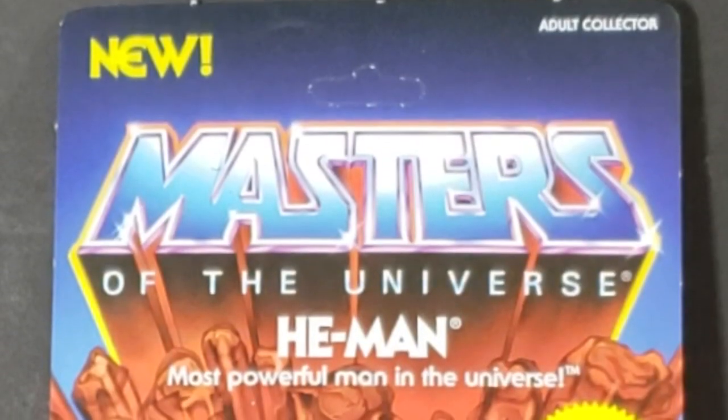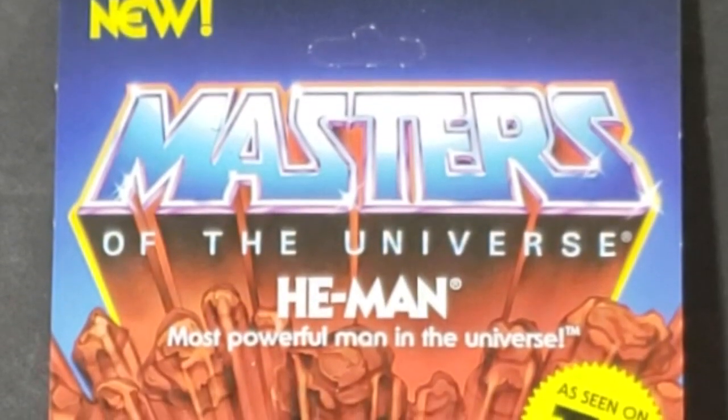Hey guys, welcome back to Comic-In TV, the only place on YouTube where all geek culture collides. I'm Shannon, and today on the show, we're taking a look at the most powerful man in the universe — He-Man.